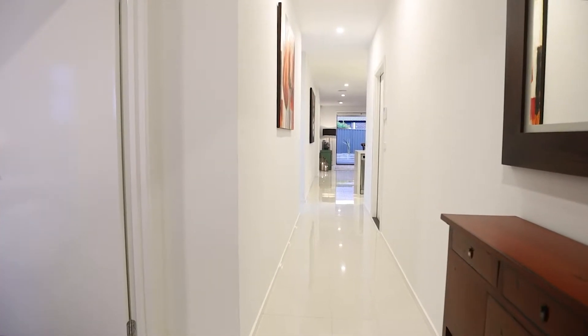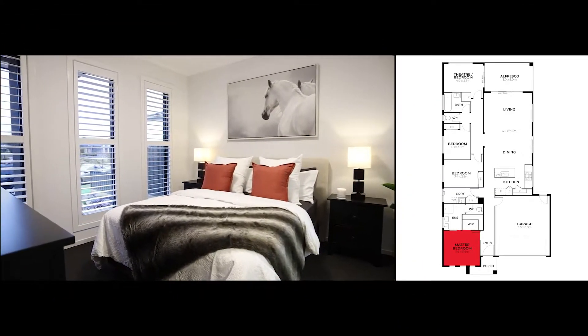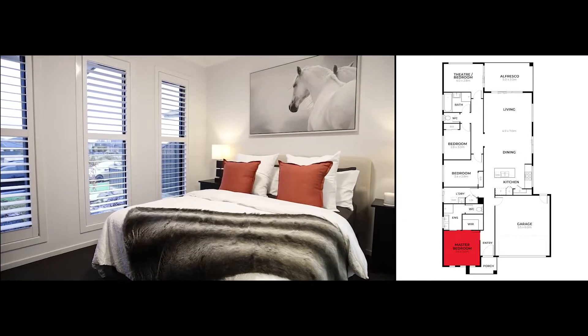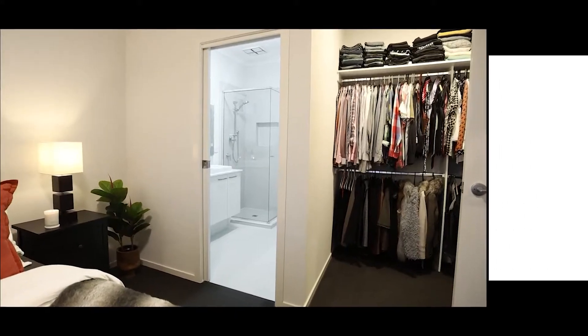As you enter, you'll notice we've got the master bedroom on the left. The master bedroom features plantation shutters, walk-in robe, as well as an en suite and separate toilet.